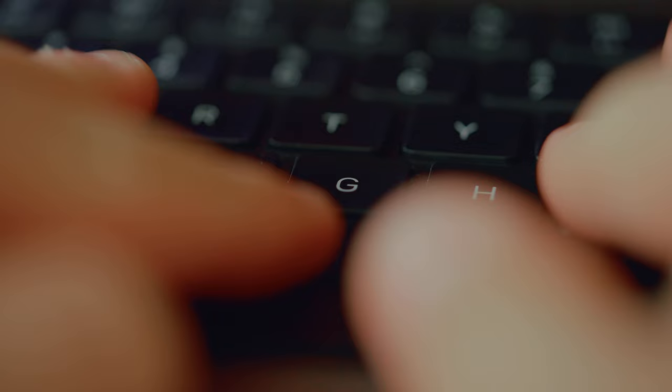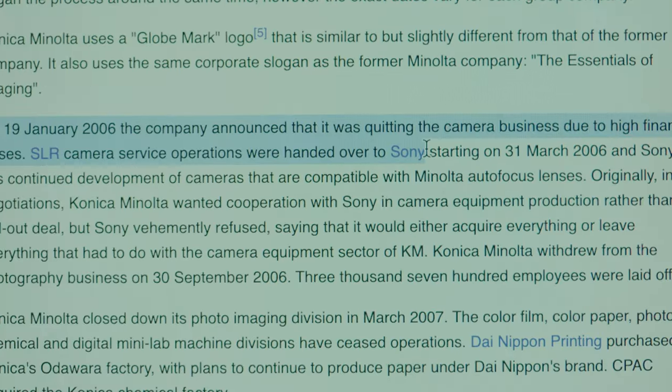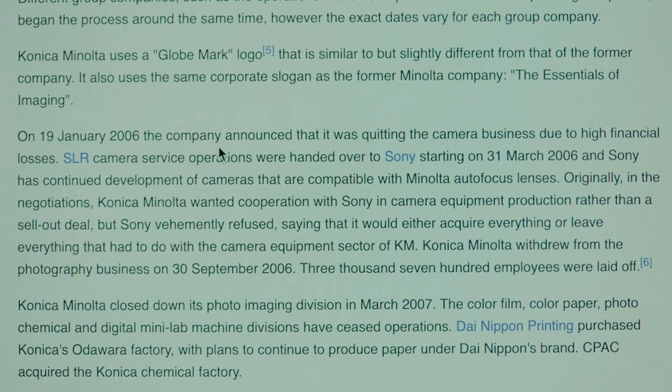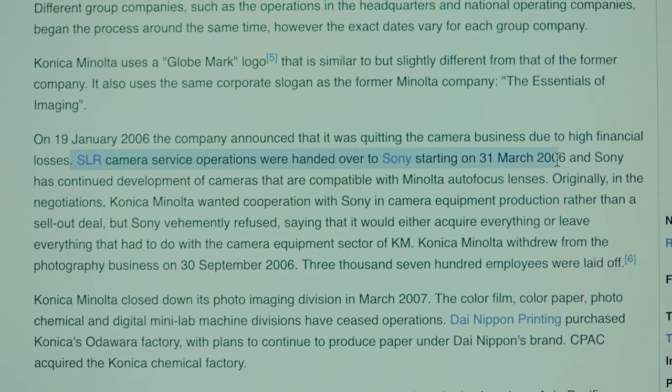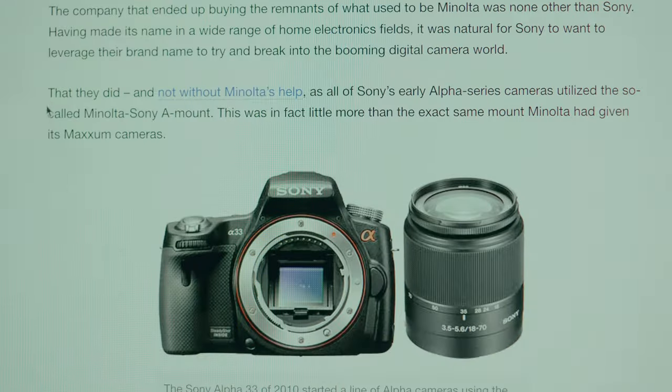So I had to do some research. One quick Google search and I was led to this article. On the 19th of January 2006, the company announced it was quitting the camera business due to high financial losses. SLR camera service operations were handed over to Sony on the 31st of March 2006, and Sony has continued the development of cameras compatible with Minolta autofocus lenses. All of Sony's early Alpha series cameras utilized the so-called Minolta Sony A-mount — in fact the exact same mount Minolta had given its Maxxum cameras. So Minolta sold off to Sony, and Sony ran with the Alpha lineup from here on out.